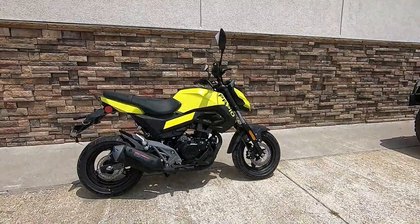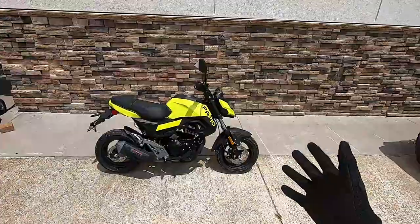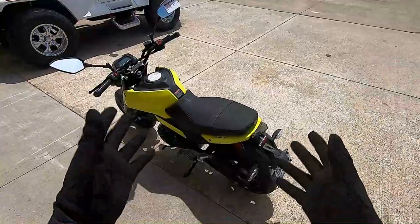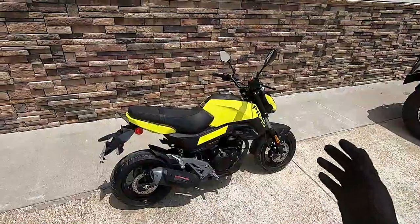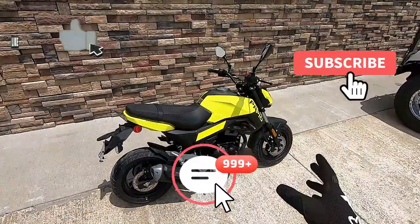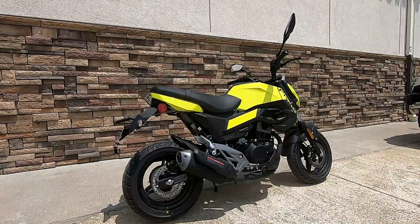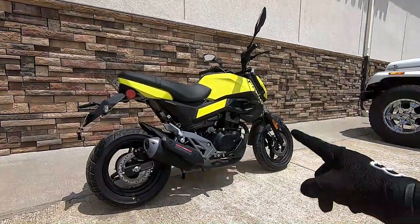Hey, what's up everybody and welcome back. If you're new to my channel, welcome to the show — I do motorcycle reviews, test rides, and first impression videos. Today we're going to be discussing the CF Moto Papio 125. In this video I'm going to tell you whether the CF Moto Papio is a good buy or if it's a goodbye. Let's dive in.